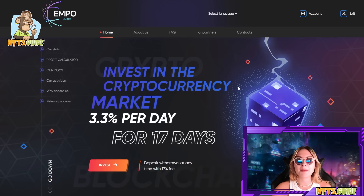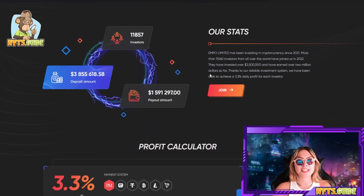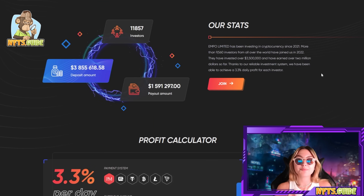Going back to their main page, let's look at more about that 3.3% per day. Their stats are absolutely crazy. You can check out the number of investors — the deposit amount right over here is a staggering more than three million dollars. Payment amount is more than one million, which is also absolutely crazy. Expo Limited has been investing in cryptocurrency since 2021, so they really do have a lot of experience. More than 9,560 investors from all over the world joined them in 2023. They've now invested over three and a half million and earned over two million dollars so far.